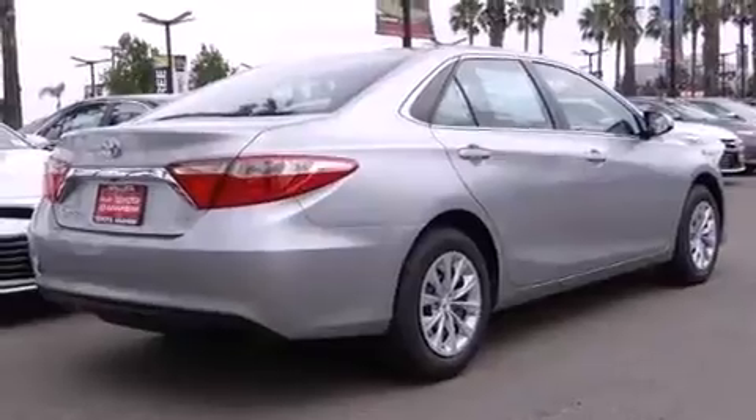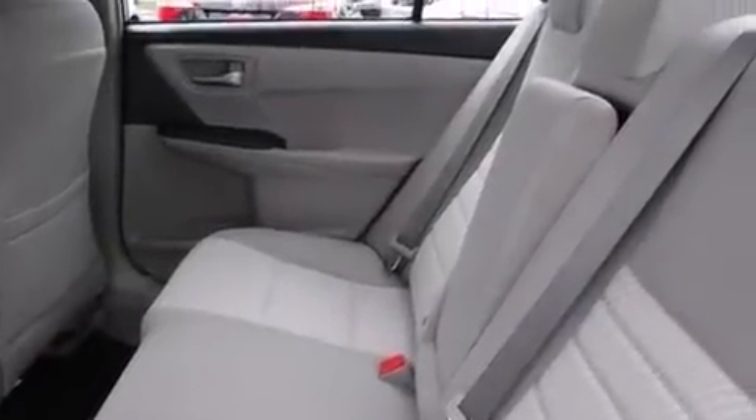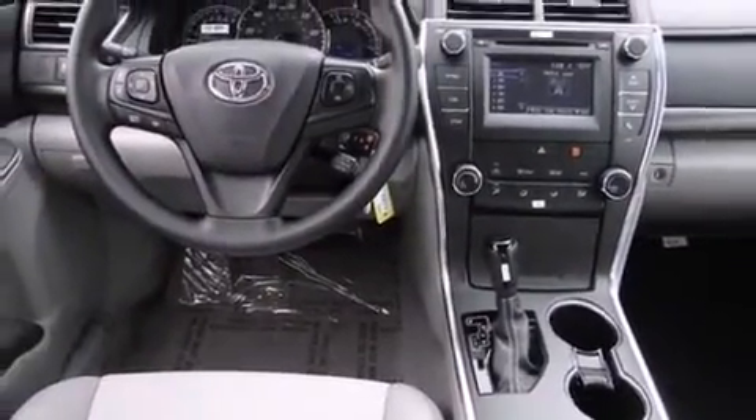Toyota also prioritized safety and security by including dual front impact airbags, front and rear side impact airbags, traction control, a panic alarm, and four-wheel disc brakes with ABS. Brake Assist technology provides extra pressure when applying the brakes.